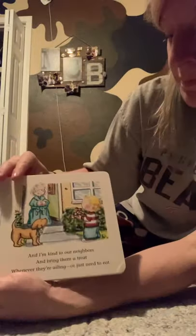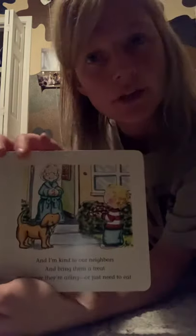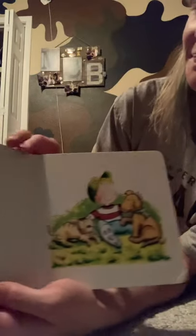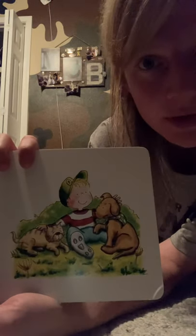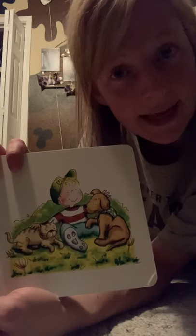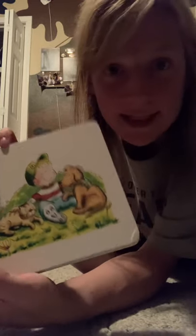All right, we're almost done with this. And I'm kind to our neighbors and bring them a treat whenever they're ailing or just need to eat. And always I'm kind to God's animals too, for their care is entrusted to me and to you. See, he's taking care of a kitty and a dog. He's being nice and petting them because we always want to make sure we're very kind to the animals.